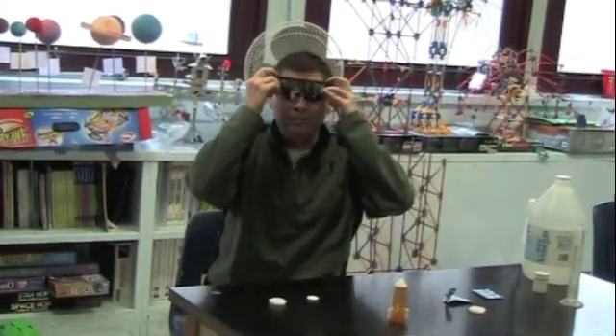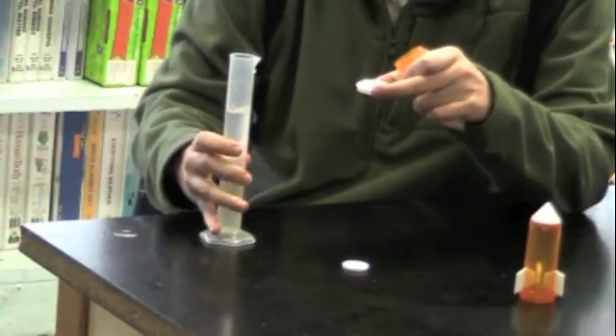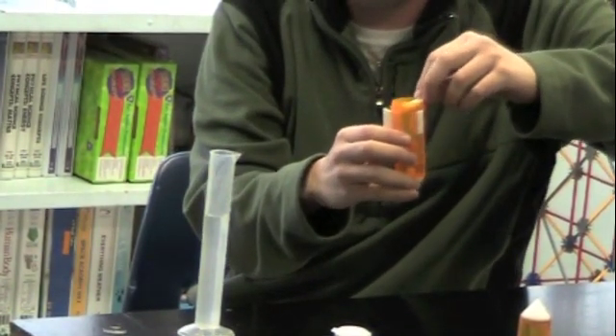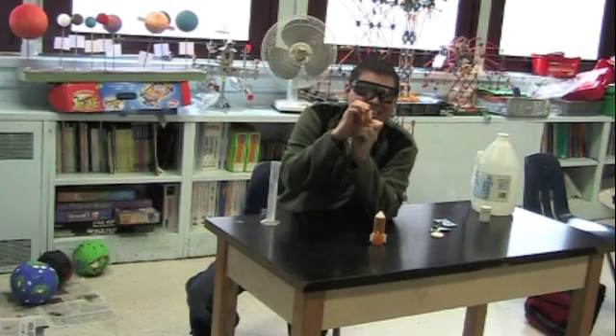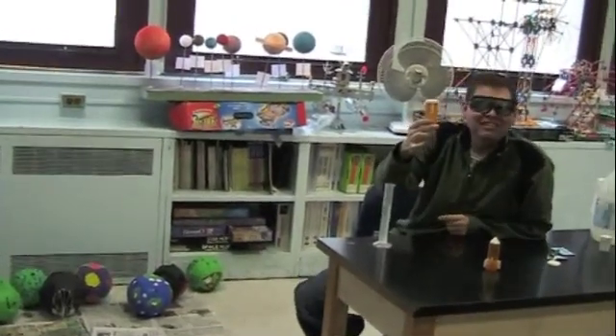We're going to build pressure inside the bottle. How long before the pressure builds up and it pops? We have a whole bunch of hypotheses — about 13 seconds, 17 seconds, a minute, even one second. We put 10 milliliters of water in the pill bottle, balance the Alka-Seltzer on a ridge inside without dropping it in, then seal the cap. The reaction won't start until the water dissolves the Alka-Seltzer.